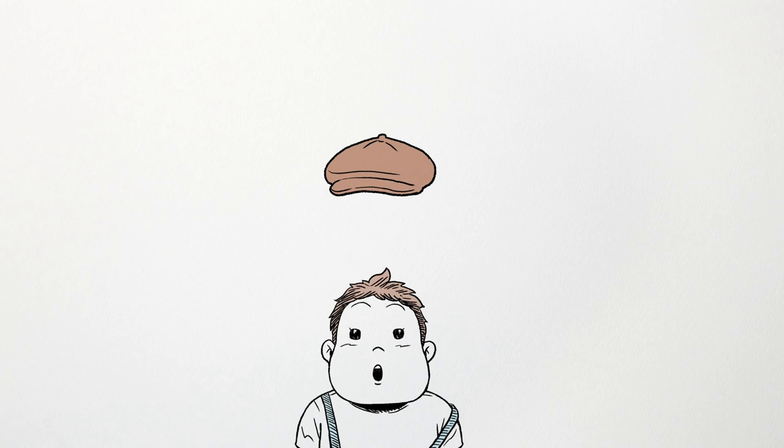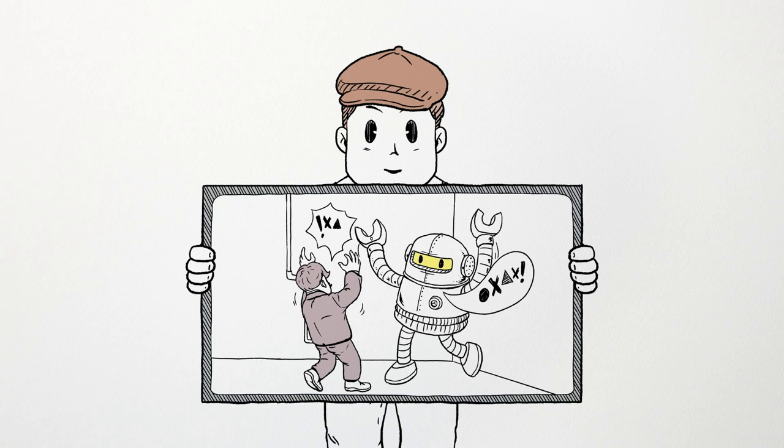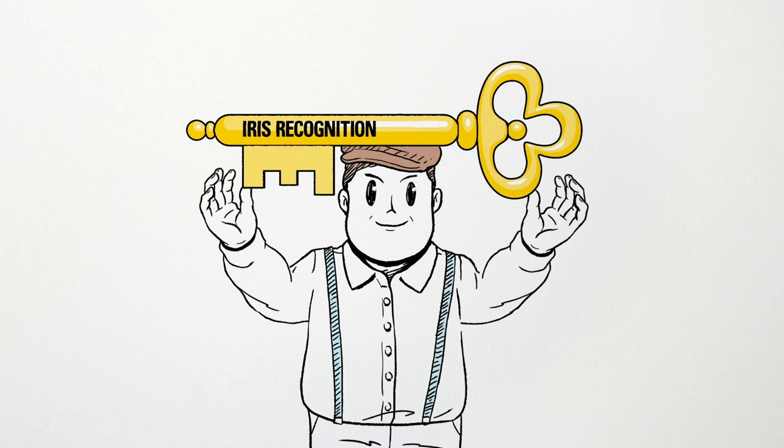The infinite power of human imagination helped visualize what biometrics technologies could look like. And today, one of these technologies, iris recognition, has finally been realized.